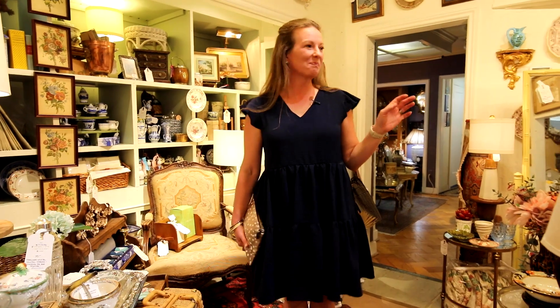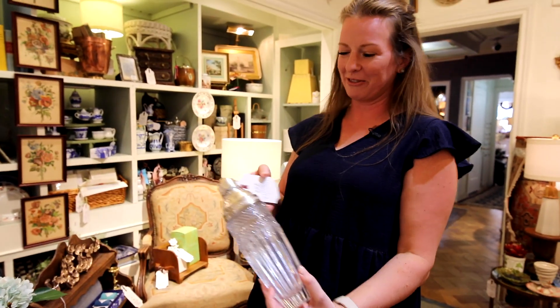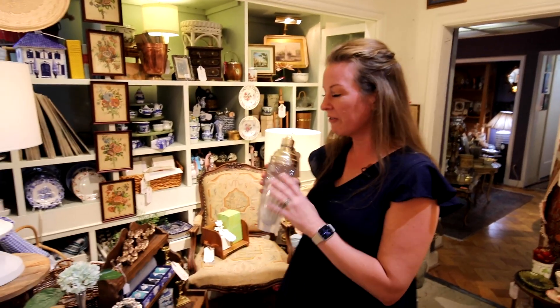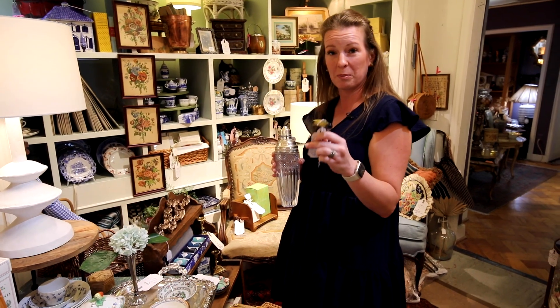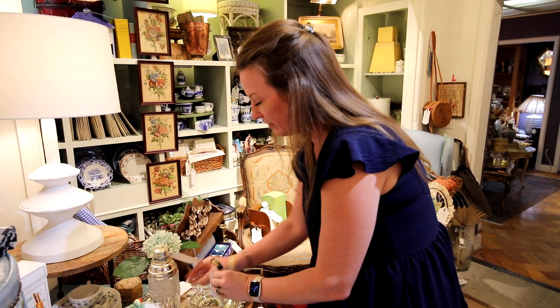Here we are in my space at Mockingbird. I thought it would be fun to show you a few of my favorite things that I found and have put in my space here. Let's start with this cute cocktail shaker. We have fun custom tags with English tags because I love branding, as you guys know. I'm very into vintage bar wear. We also found this — it's probably a faux bone-handled wine opener. Kind of a fun thing.